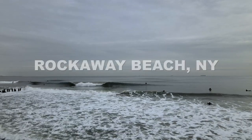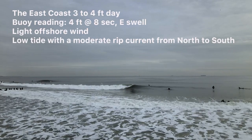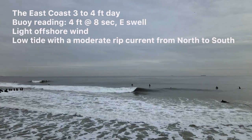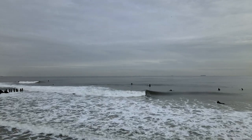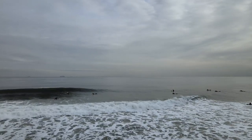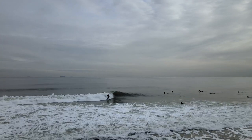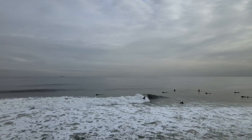Hey guys, welcome to Skipper Surf Review. This is going to be the second episode of the 'Improve Your Surfing Faster' series. In this episode, I'm going to share my surfing strategy on how I catch waves and where I sit in the lineup by following the surfing etiquette, which you can find in the description below.